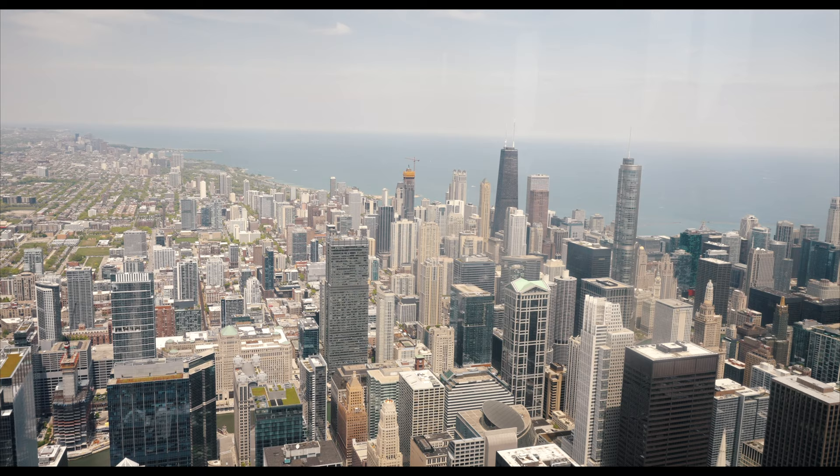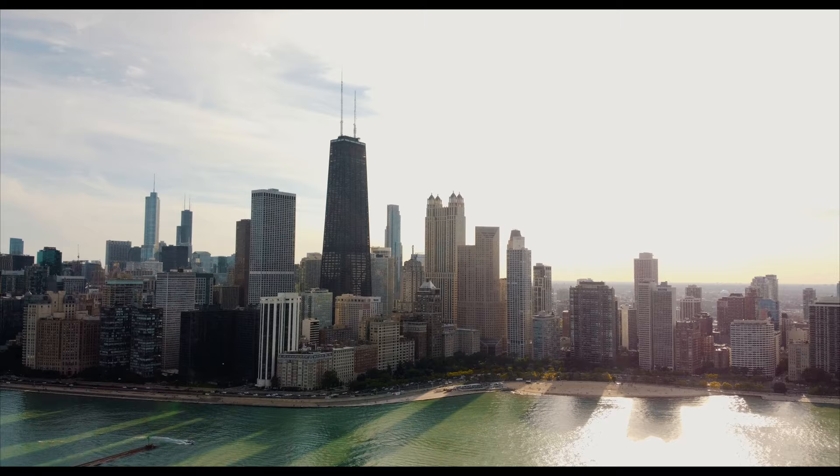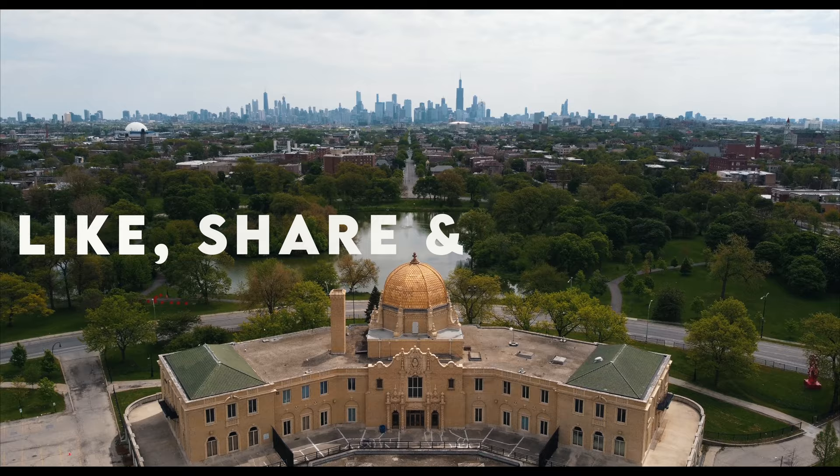Chicago has two super tall observation decks: the Sky Deck at Sears Tower, which stands at 103 floors above the Windy City — that's the one most tourists have on their radar — but there's also 360 Chicago at the John Hancock Center. Is that one even better than Sky Deck? That's what we're going to find out today, so make sure to keep it locked. Before we go up to the 94th floor, make sure to finesse that like button and subscribe for more travel content.